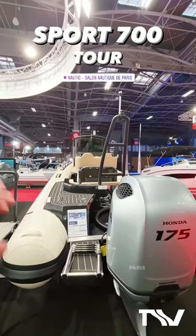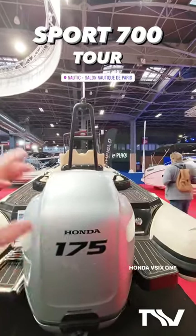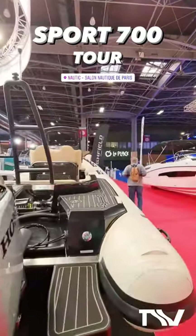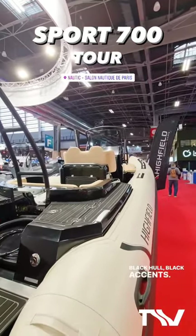Quick one-minute tour, Paris Boat Show, Sport 700. Honda V6, 175 horsepower sat on the back there. Superb colour scheme — ivory, orca, Hyperlone, black hull, black accents.